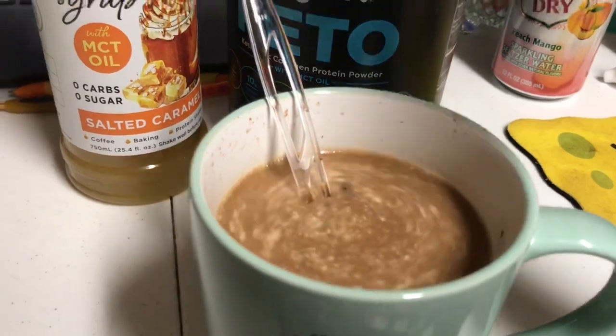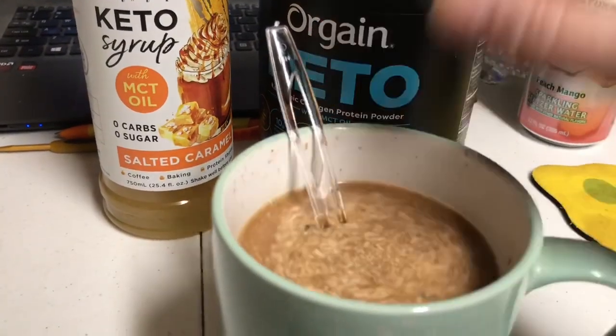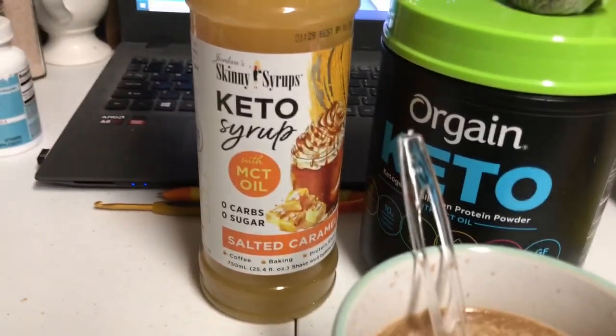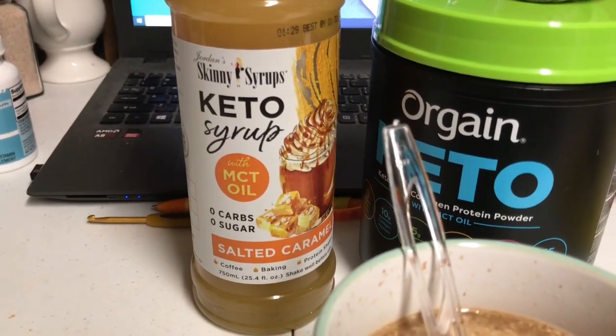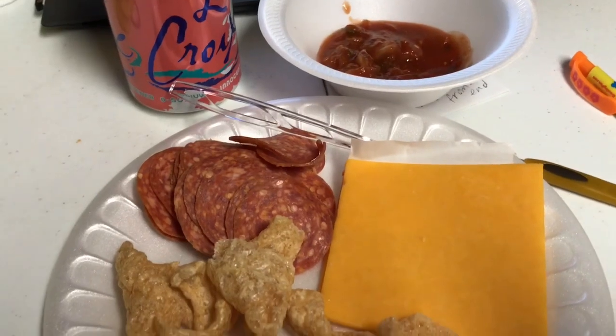It is the Cameron's chocolate caramel brownie coffee, and I've got half a scoop of the keto collagen in there - I just eyeballed it - and the salted caramel keto syrup with MCT oil.